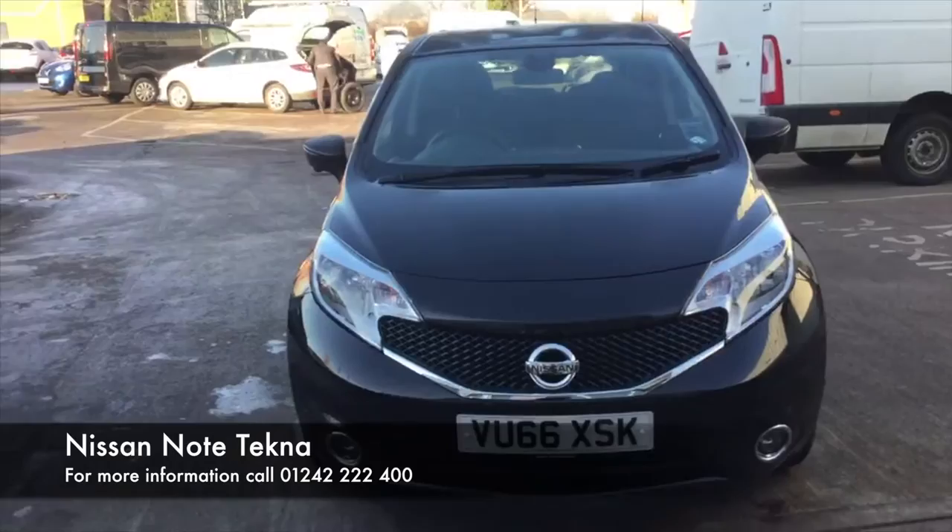Hello there, welcome to Hilton Nissan. My name is Joe and I'm going to be showing you around this used car we have here. So here we have a 2016 Nissan Note. It's the 1.5 diesel engine and is the top of the range. It is the Tecna spec finished in pearl black.